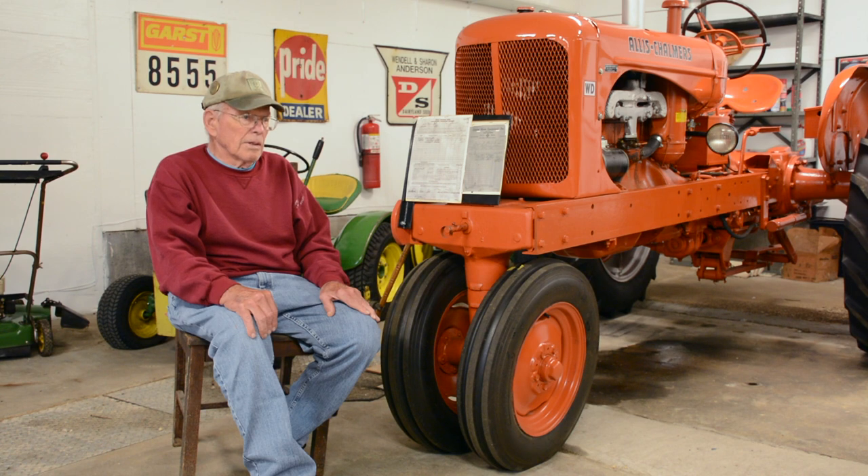We had one other tractor, a smaller one — a Chalmers C — that we'd use for hauling manure and other lighter jobs, but if there was something to be done, this tractor did it. I have no idea how many thousands of hours are on it. I'll never sell it — I instruct my kids not to sell it even if they've got to build a house to put it in.